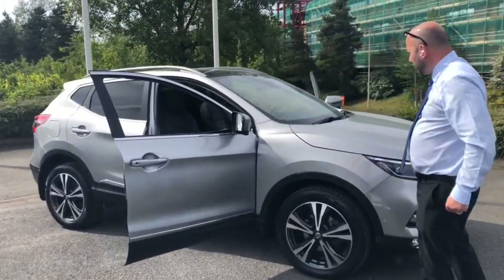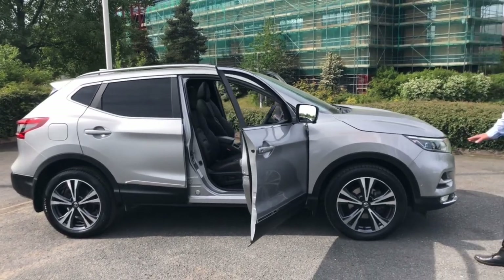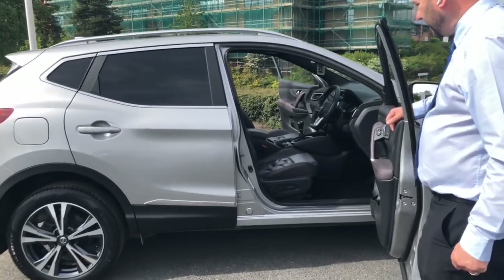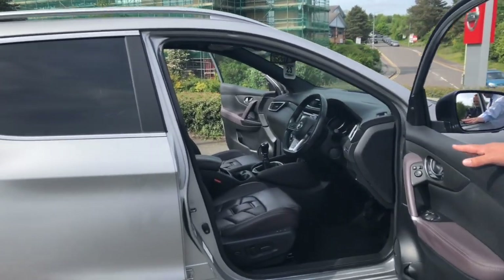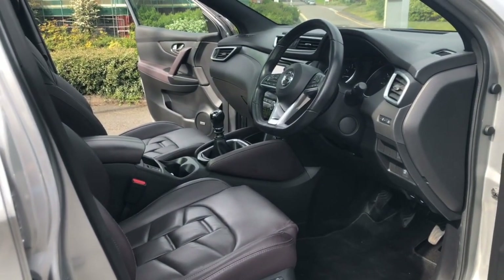So let me just show you a little bit more around the car. This model's got the 18 inch alloy wheels and you've got the full leather upholstery on this vehicle, so it's lovely, very easy to keep clean, and you've got the memory seat function on the front driver's seat as well.